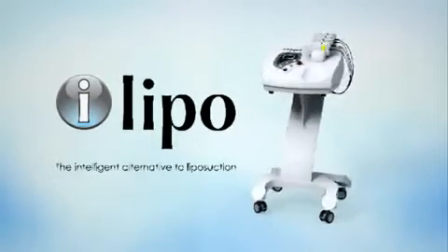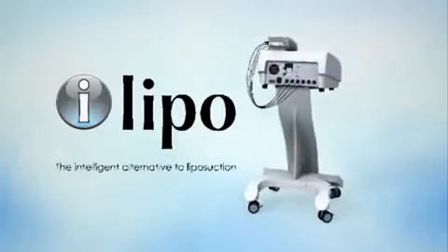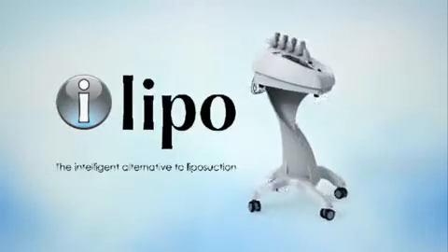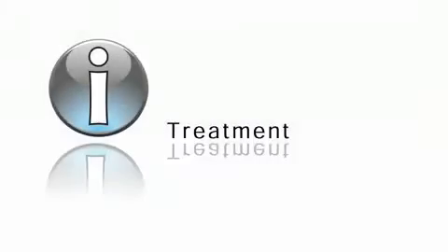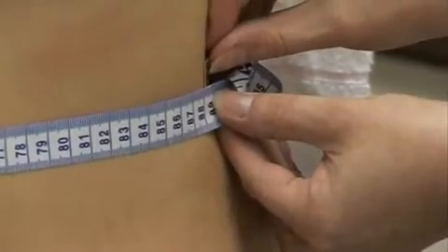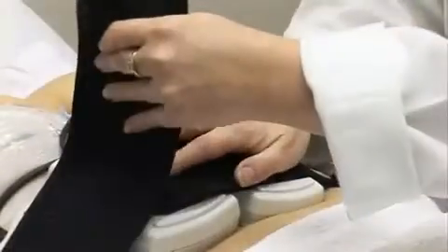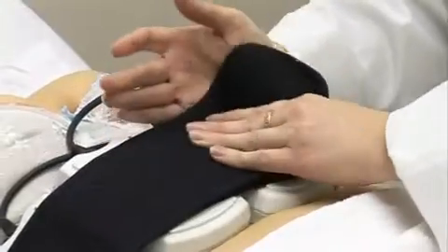Welcome to a revolutionary new technology for non-invasive fat reduction and body shaping. iLipo is the intelligent alternative to liposuction — a revolutionary treatment for non-invasive fat reduction and body shaping, with up to 4 cm inch loss after every treatment. Now you can achieve the results of liposuction without surgery.